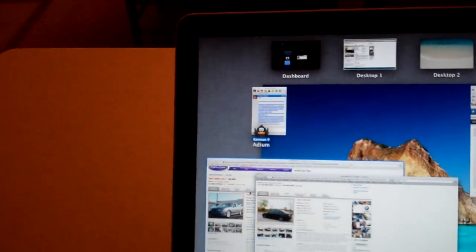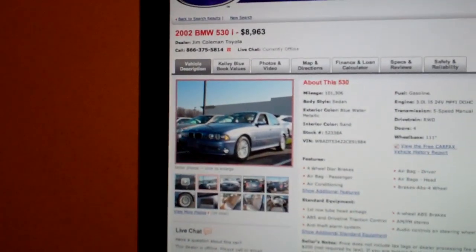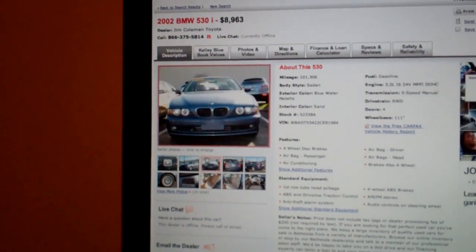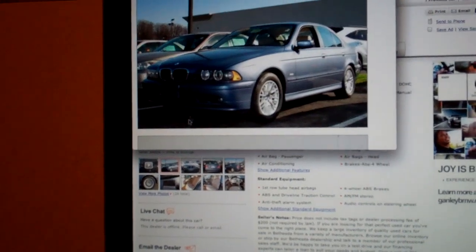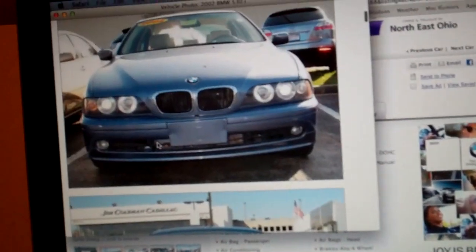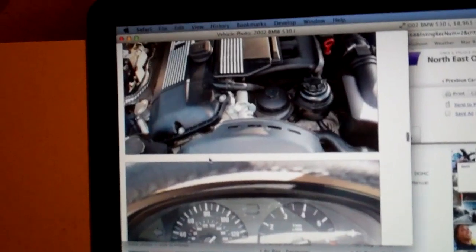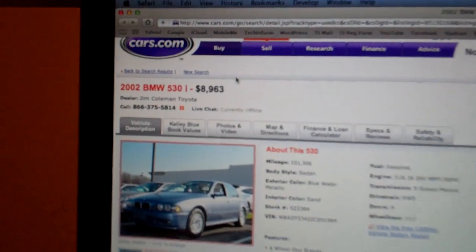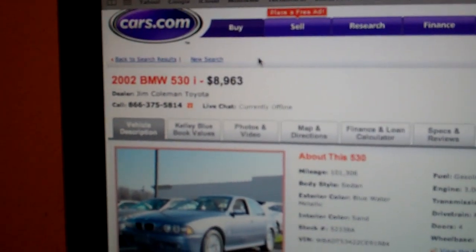He also found this — it's an '02 530 with 101,000 miles, and it's actually the same color as my dad's '03 530, except he had the M package on it. But this is really nice — it's a six-speed manual, the inline-six of course, great car, for only $8,963. It's in Maryland, just outside Washington — you should go check it out.